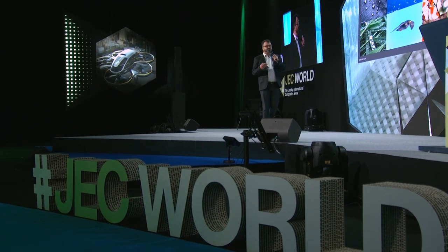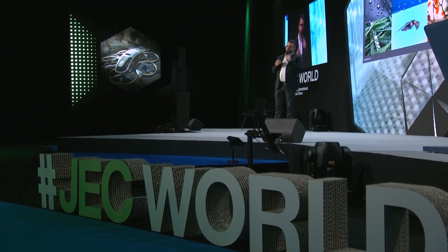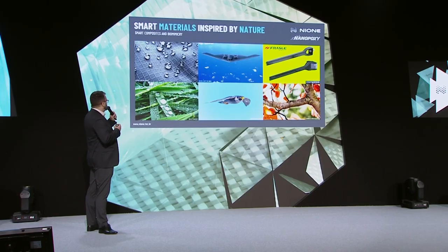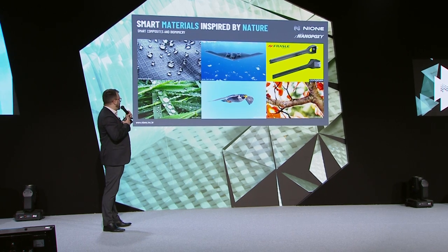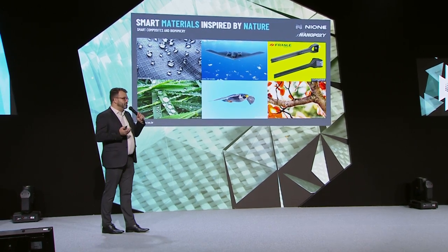Many innovations in the world, in human history, were inspired by nature — from aircraft to ships, from planes to drones. As you can see on the screen, highly hydrophobic materials, planes that break the sound barrier easily.